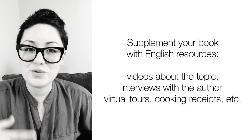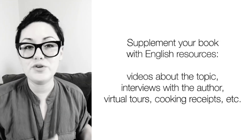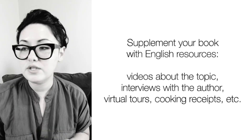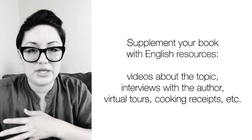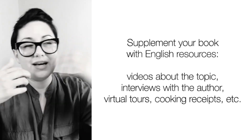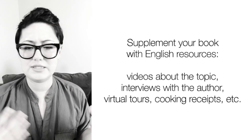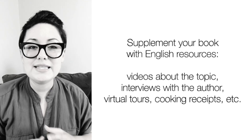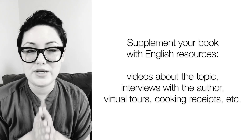Next tip: create a moment — create a world, more so than a moment. Whether you're reading a book in English or in your native language, find resources in English. Go on YouTube, find interviews with the author talking about the book. Find videos about the city the book is set in, so you kind of travel through it. If it mentions any food, find the recipe and cook it. Create this world around the book that you're reading.